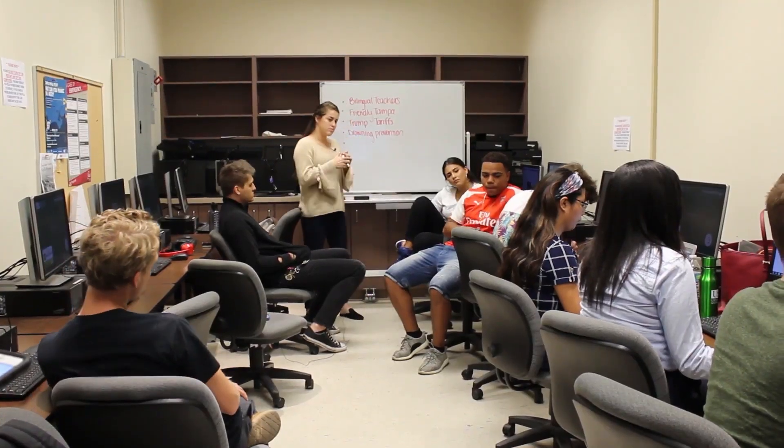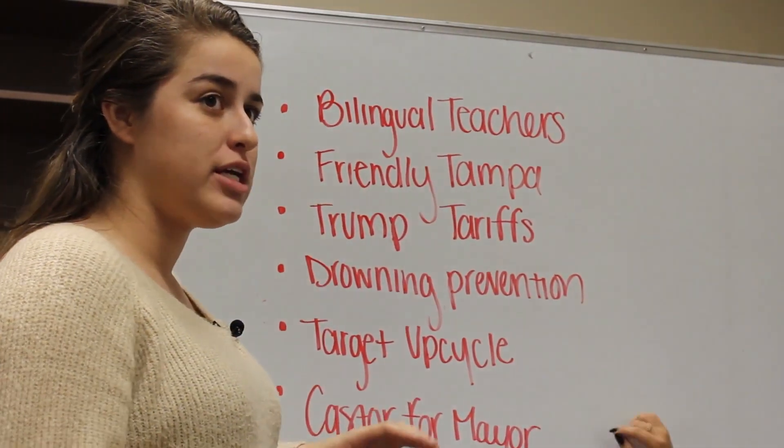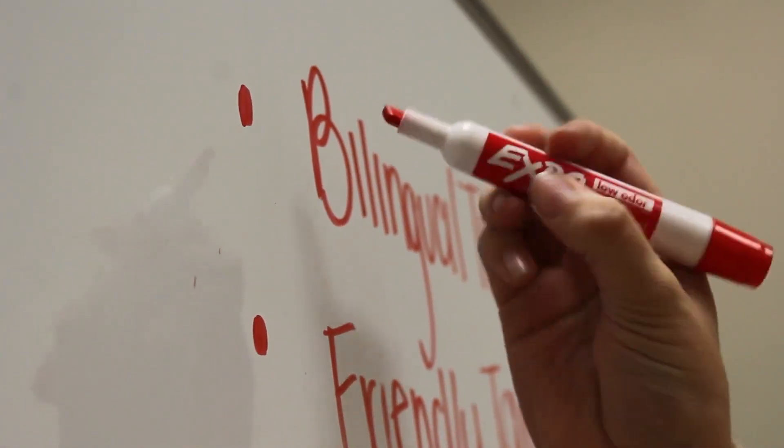When class starts, the pitch meeting begins. Students pitch their stories and the team decides which ones to put in the show. So we have six stories — what can we kill?